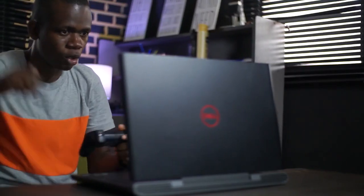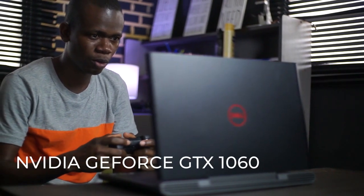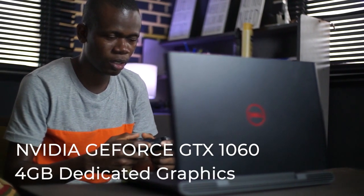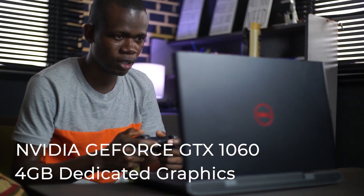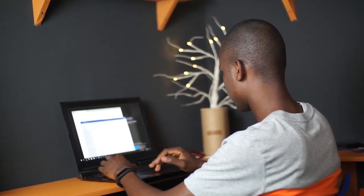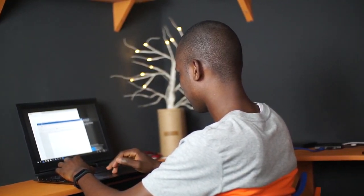Let's talk about the fun part — the graphics processor. This laptop is powered with the NVIDIA GeForce GTX 1060 graphics adapter. It also has 4GB of dedicated graphics memory running on GDDR5 SDRAM, so whether it's gaming, running high-end applications, or being in virtual reality, this laptop has got you covered.